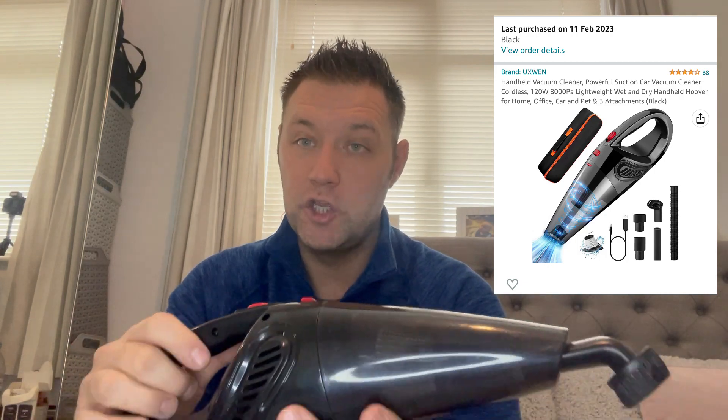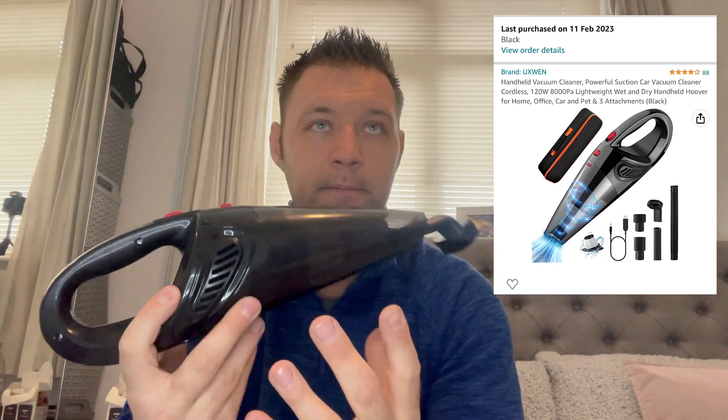The second bit of kit is a Hoover. You're probably wondering why a lorry driver needs a Hoover — well, if you're a tramper like me, your living space is your cab. You want to keep it as tidy and dust-free as possible, and you will get it dirty from time to time, especially working in forests, fields, or dirty recycling sites. A good car Hoover does the job and is strongly recommended.